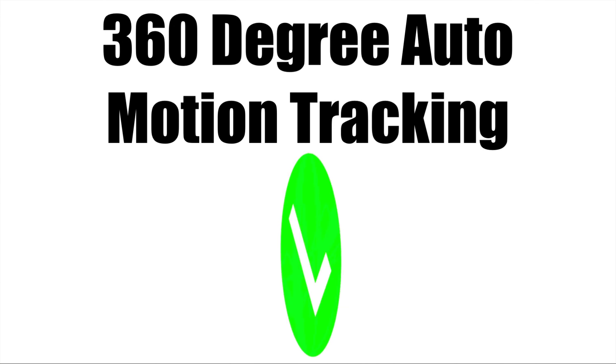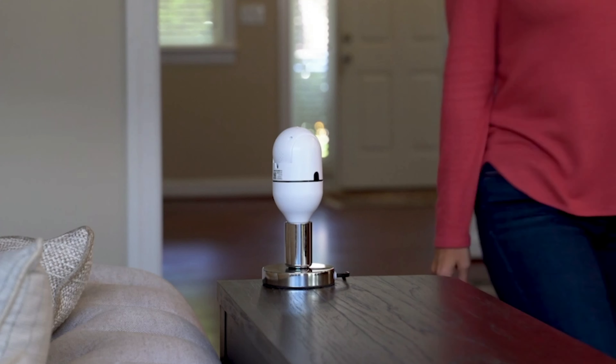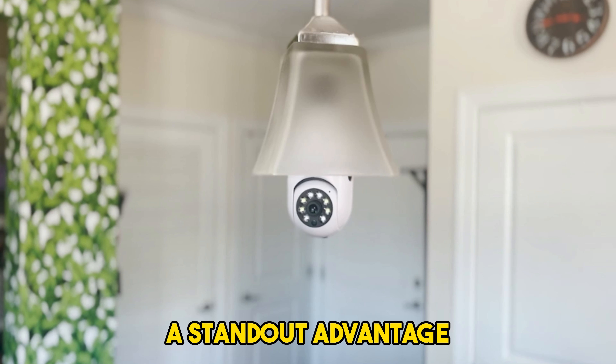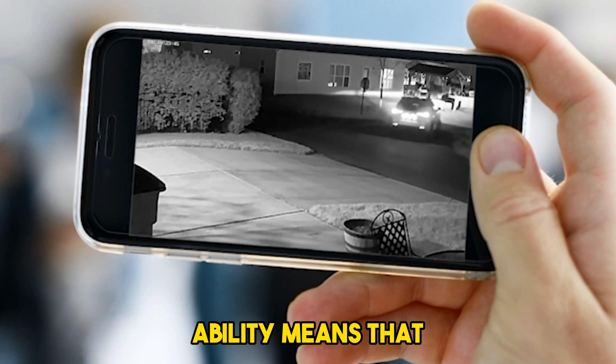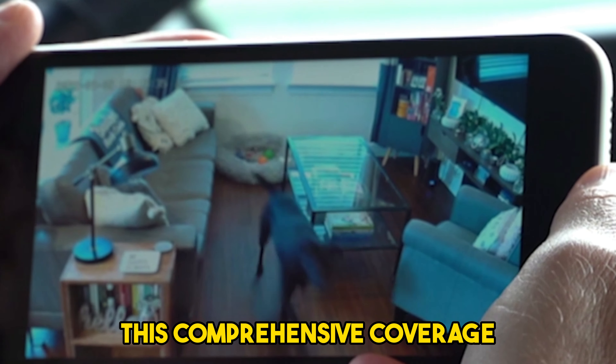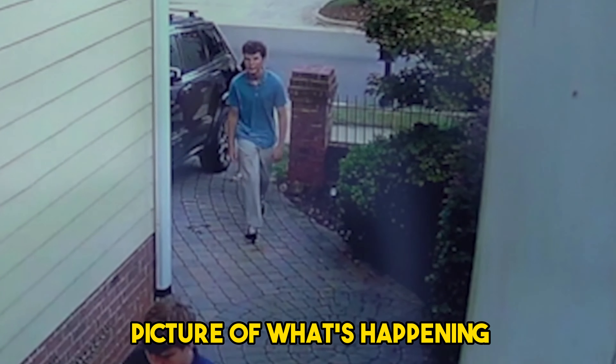360-Degree Auto-Motion Tracking: The 360-degree auto-motion tracking feature of the Sightbulb is a standout advantage. The seamless tracking ability means that the camera doesn't just capture a static angle — this comprehensive coverage provides a more complete picture of what's happening.